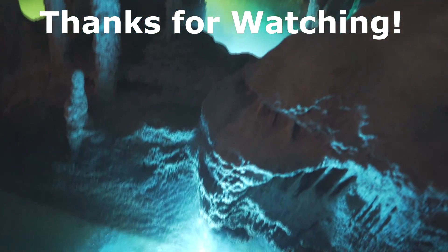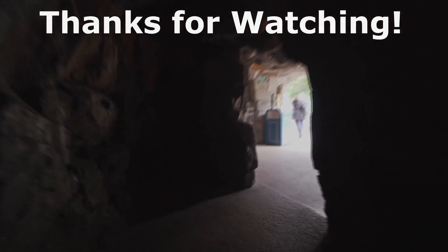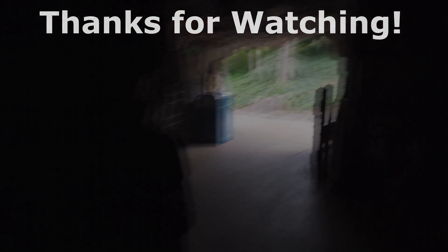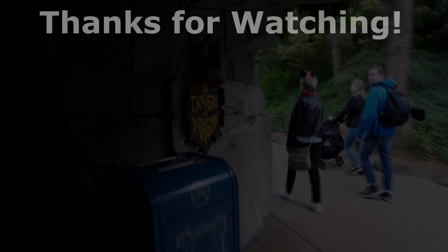Anyway, thank you all again for watching. I finally got a video out in a timely manner, and hopefully I will see you again for the next video — that will be hopefully next week, or the week after that, or maybe the year after that, or maybe even the decade after that. Never know, maybe even a century.